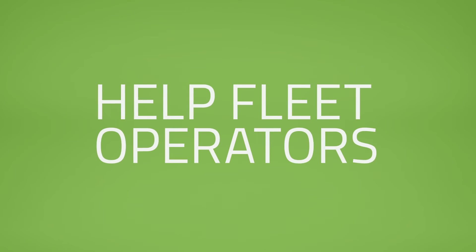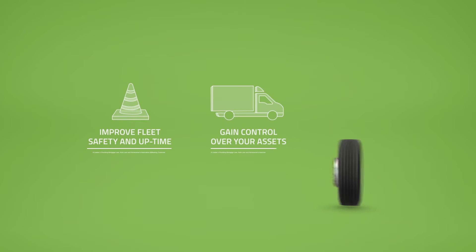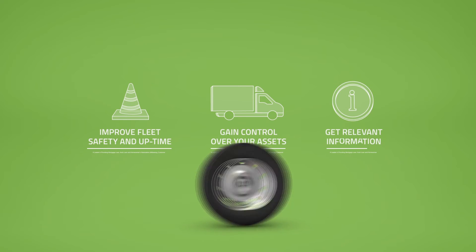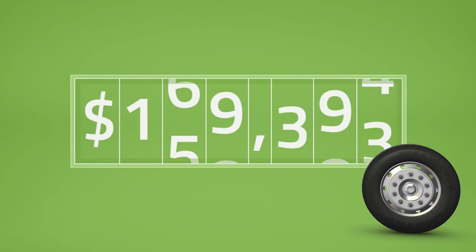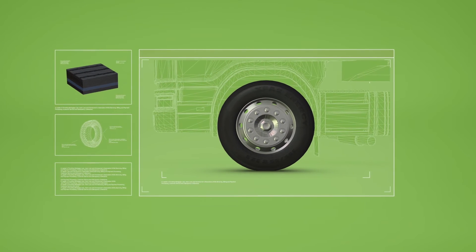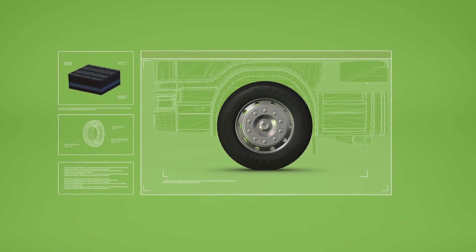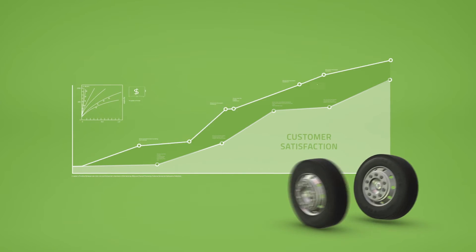Our mission is to help fleet operators like yourself improve fleet safety and uptime, gain control over all your assets, get all the relevant information on time, and most of all significantly improve your bottom line by saving over $200,000 a year. Let our state-of-the-art technology and algorithms manage your tires automatically so you can focus on what you do best — keeping your customers happy and your business profitable.